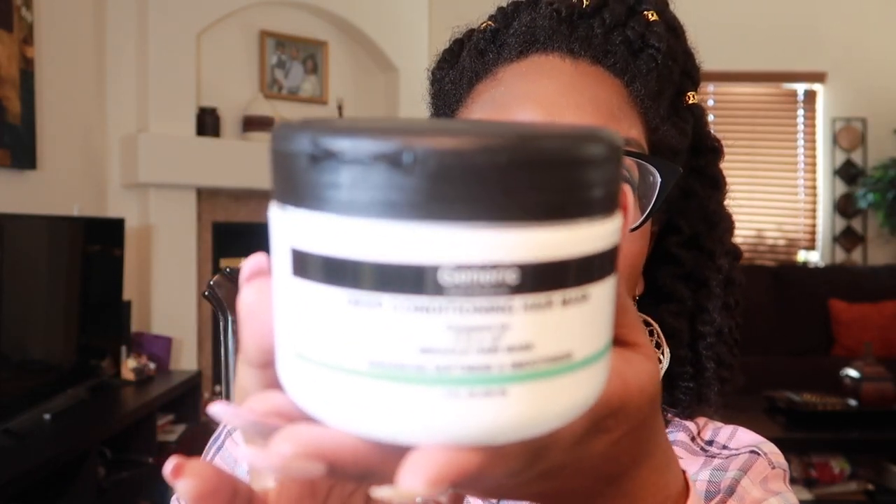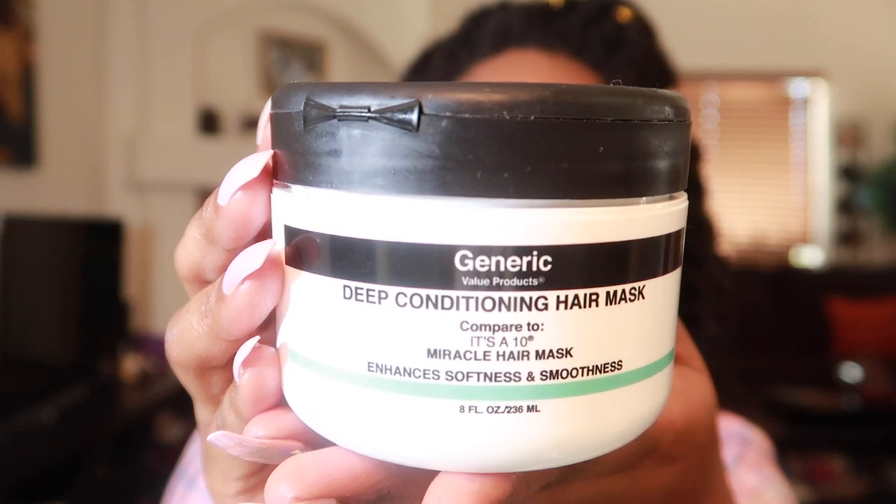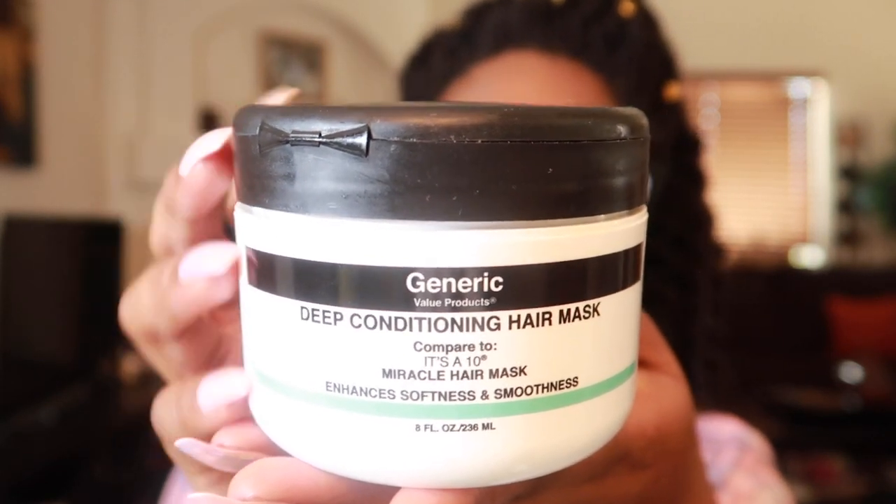I have two deep conditioners I haven't used yet that I'm excited to try. I won't be officially reviewing them here but I'll mention them in upcoming videos. We have the Adewa Deep Conditioning Treatment — I hope I'm pronouncing that correctly — which was gifted to me and has great reviews and smells really good. I also purchased a long time ago from Sally's their generic deep conditioning hair mask, which is basically the generic for It's a 10 — a light protein treatment.